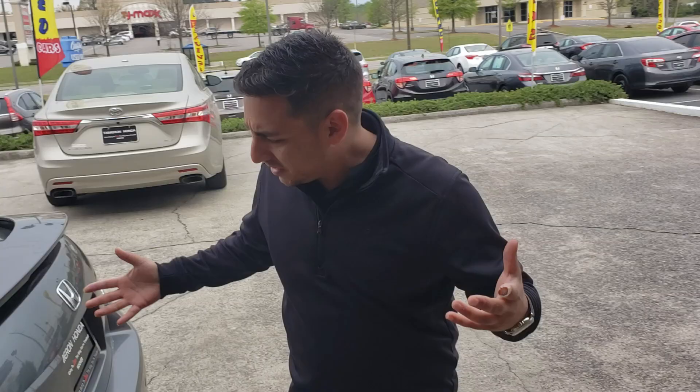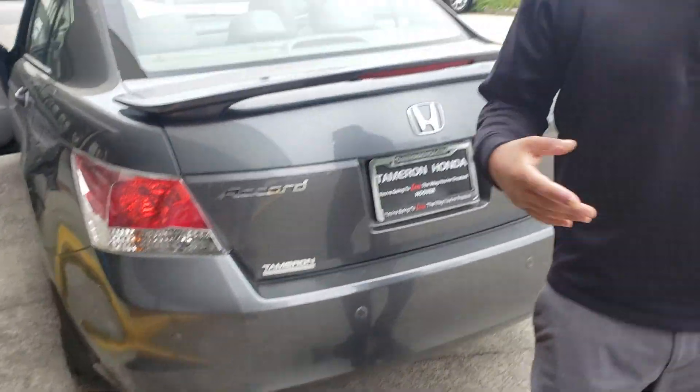My name is Clay Rivenbark and I'm out here at Tamron Honda in Hoover. Let's set up a time for your VIP demonstration and test drive. Just look at this car — it's got that rear sports spoiler as well as the rear sensors. That's something you don't see on every EXL out there.